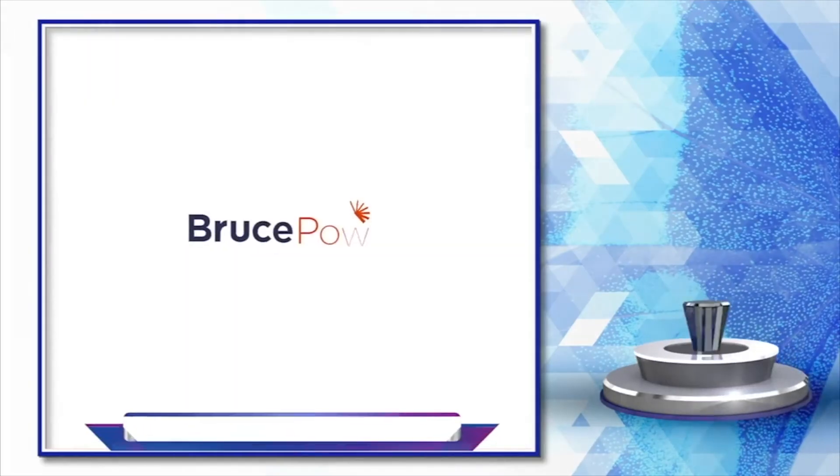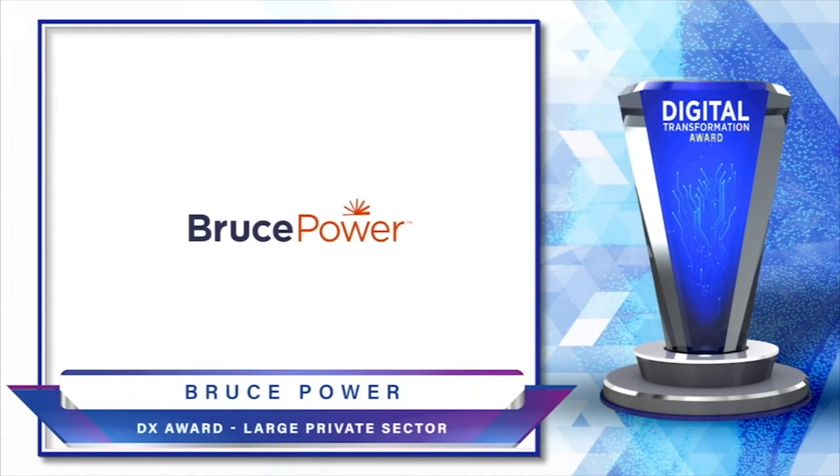On behalf of Bruce Power, thank you so much. We really appreciate this award. Congratulations once again to Jay Hitchcock and the rest of the team at Bruce Power for earning this year's Digital Transformation Award for the large private sector category.